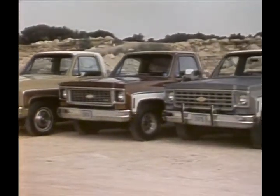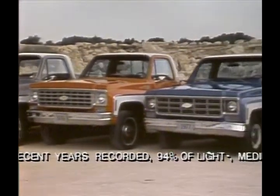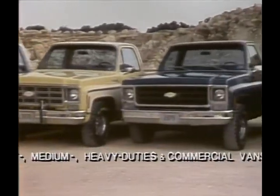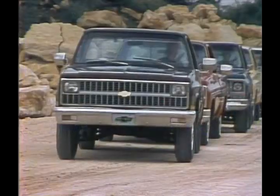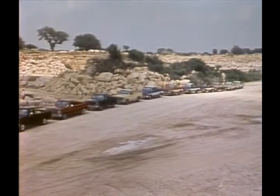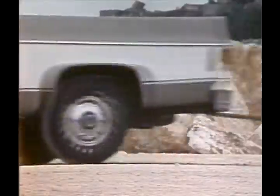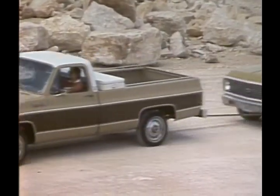Based on model year registrations in the ten most recent years recorded, 94% of light, medium, and heavy duties and commercial vans are still on the job. The '82 Chevy pickup: tough enough to tow ten of its predecessors. Designed, engineered, and built to deliver the kind of toughness Chevrolet truck buyers have come to know and expect.